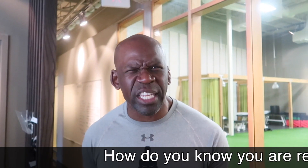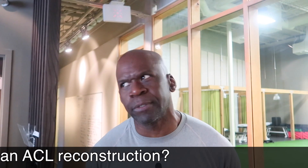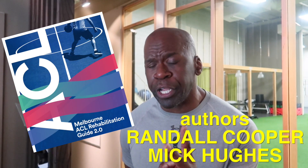So how do you know that you're ready to return to sport after an ACL reconstruction? Before, we used to tell people that it was a time-based criteria. However, current studies are showing us more and more that criterion-based metrics are best suited to determine whether an athlete is able to return to sport. Tools such as the Melbourne 2.0 Return to Sport Guidelines are suitable for this purpose.